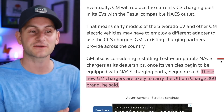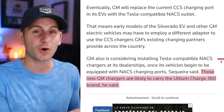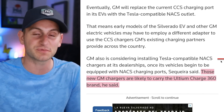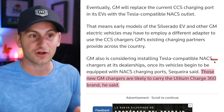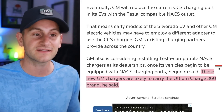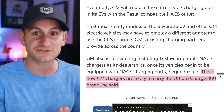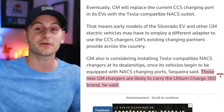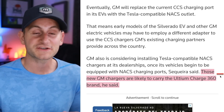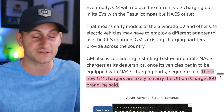This is what I've been curious to see unfold: when all of these other companies implement NAX charging, are they going to have their own branded chargers using the NAX, or will they somehow be working with Tesla for actual Tesla-branded Supercharger locations? GM is saying they're considering installing Tesla-compatible NAX chargers at dealerships — those new GM chargers are likely to carry the Altium Charge 360 brand. The big question becomes what type of quality control will these GM, Ford, and other third-party charging stations using NAX actually have, and will the plug-and-charge experience for Tesla owners at these other sites be as seamless as it is at a Supercharger?